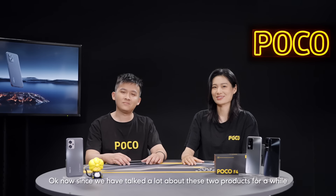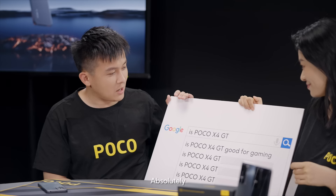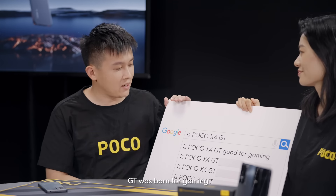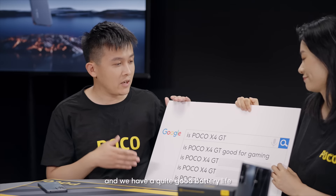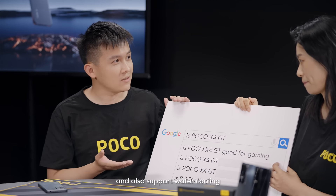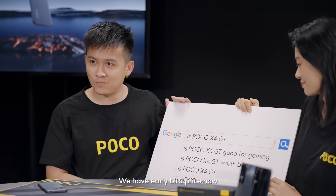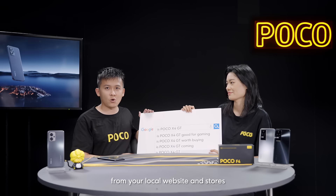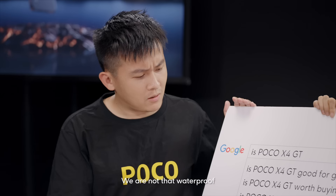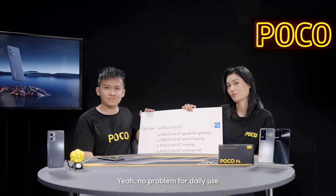Since we haven't talked about these two products for a while, let's play a game: the web's most searched questions. Let's check out what's trending on the internet. 'Good for gaming?' Absolutely — the X4GT was born for gaming. We have a great platform with a 144Hz LCD display, good battery life, and water cooling support. 'Worth buying?' Sure, go buy it — don't miss the chance, we have an early bird price now. 'Is Poco X4GT coming?' Yes, we have launched it — please check availability from your local website and stores. 'Is Poco X4GT waterproof?' We're not fully waterproof, but we can resist splashes — it's enough for daily use.